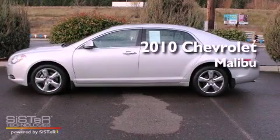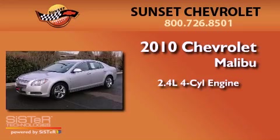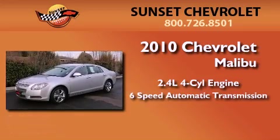This is a 2010 Chevrolet Malibu. It has a 2.4 liter 4-cylinder engine and a 6-speed automatic transmission.